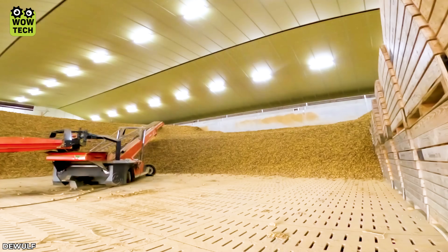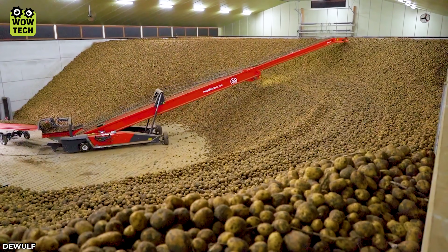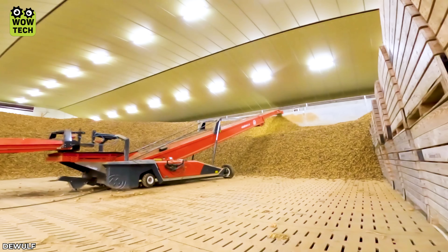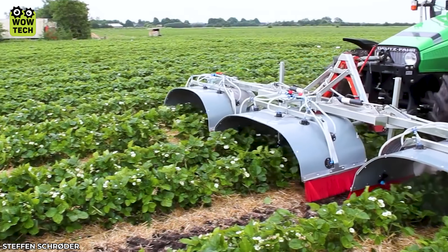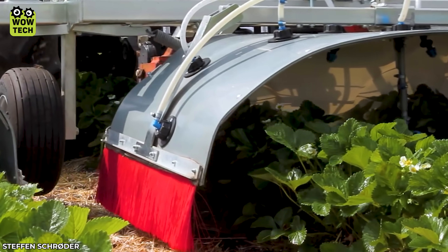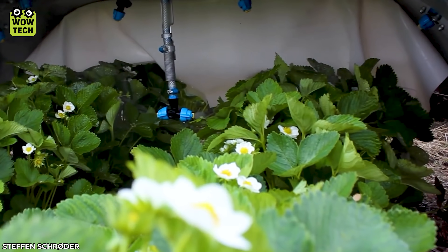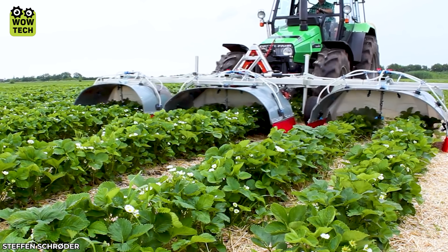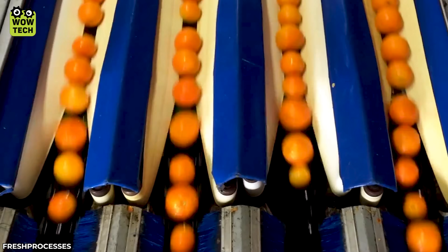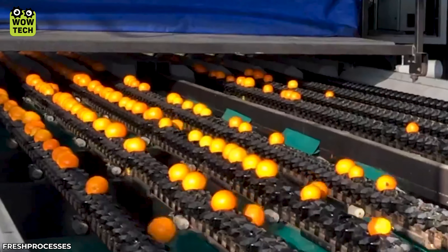Enjoy filling up the warehouse without any manual intervention. An optimized tunnel sprayer machine protects strawberry plants from diseases and harmful insects, ensuring you can enjoy plump and juicy strawberries. Things get mesmerizing with the process of cleaning, sorting, and packaging oranges before distribution.